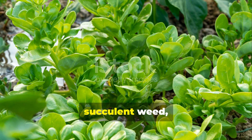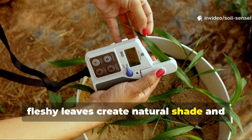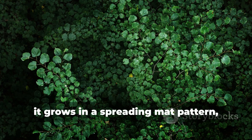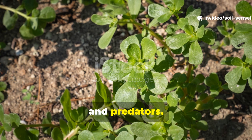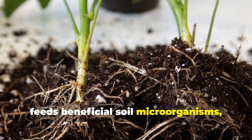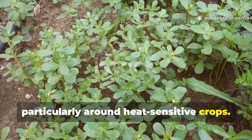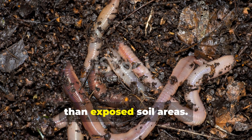Purslane often gets dismissed as a succulent weed, but it's actually creating perfect micro-environments for earthworms. This plant's thick, fleshy leaves create natural shade and help retain soil moisture — two critical factors for earthworm survival, especially during hot summer months. What's fascinating about purslane is how it grows in a spreading mat pattern, creating a living mulch that protects earthworms from temperature fluctuations and predators. The plant's shallow root system constantly sheds fine organic matter that feeds beneficial soil microorganisms, which then support larger earthworm populations. I've started allowing purslane to grow in designated areas of my vegetable garden, particularly around heat-sensitive crops, and the soil beneath these purslane patches consistently shows higher earthworm activity and better moisture retention than exposed soil areas.